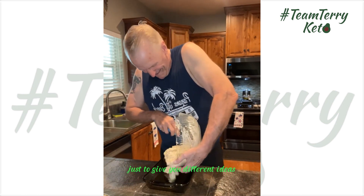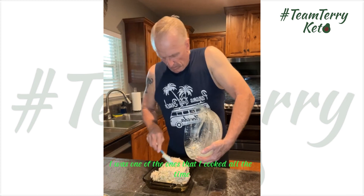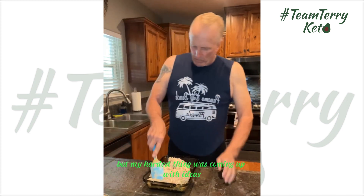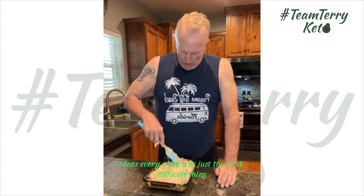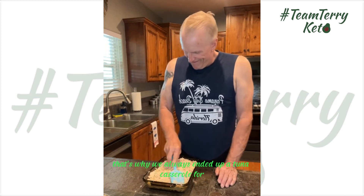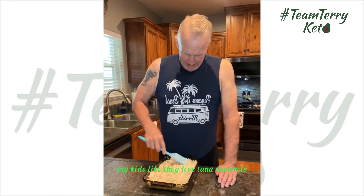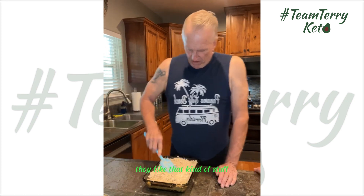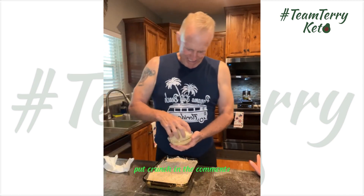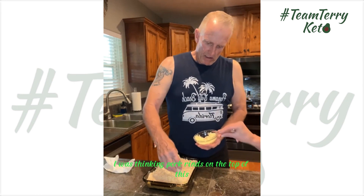We send the meal plan out every week just to give you different ideas. I used to cook all the time, and my hardest thing was coming up with ideas — that's why we always ended up making tuna casserole. My kids loved tuna casserole, chicken and dumplings, that kind of stuff. I'm excited to see the keto version of this. And honestly, because I like crunch in everything, I was thinking pork rinds on top of this as a topping.